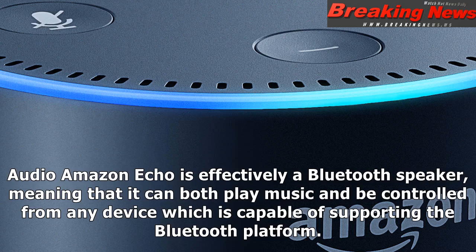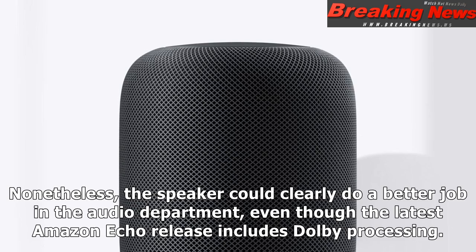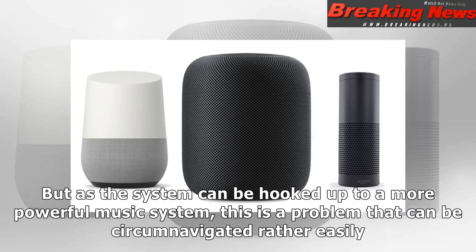The Amazon Echo is effectively a Bluetooth speaker, meaning that it can both play music and be controlled from any device which is capable of supporting the Bluetooth platform. It will communicate directly with Amazon Music for subscribed members in order to source music, with other sources such as Spotify also available. Nonetheless, the speaker could clearly do a better job in the audio department, even though the latest Amazon Echo release includes Dolby processing. But as the system can be hooked up to a more powerful music system, this is a problem that can be circumnavigated rather easily.